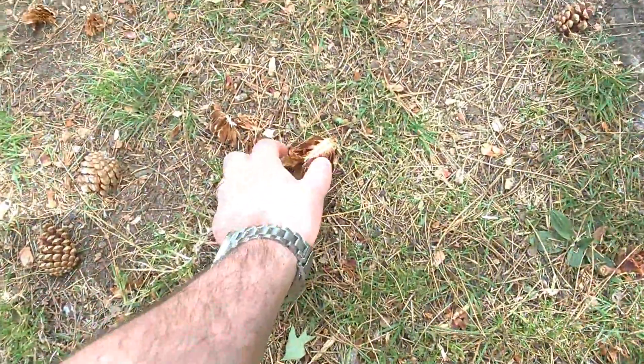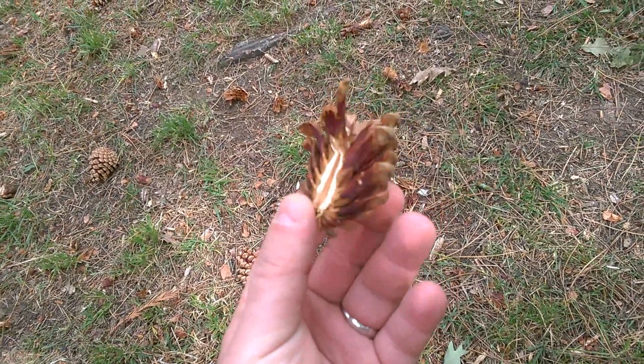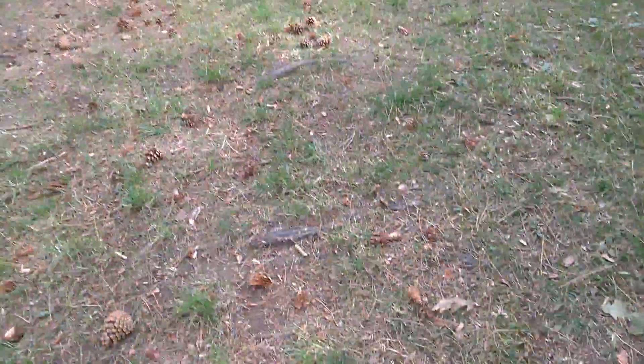Here we've got evidence of red squirrels. This is very characteristic of the way red squirrels consume the seeds out of pine cones. They split the pine cone right down the middle and then eat the seeds out of it. So the signs are good.